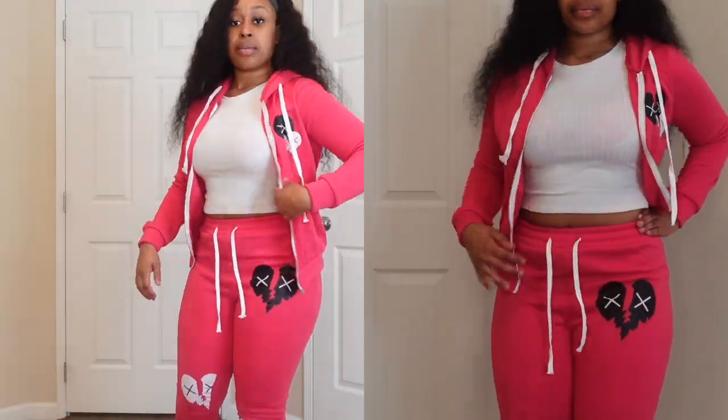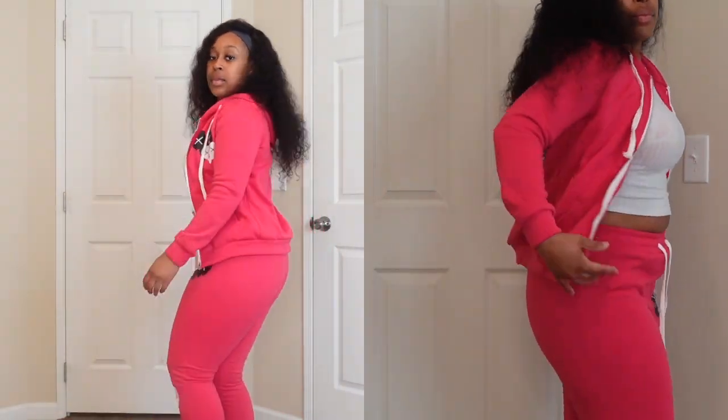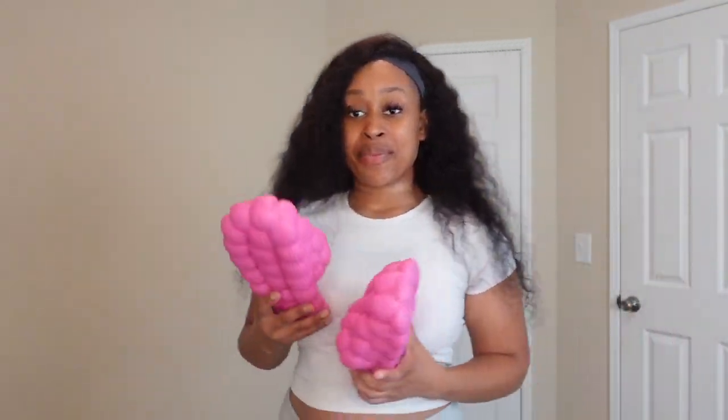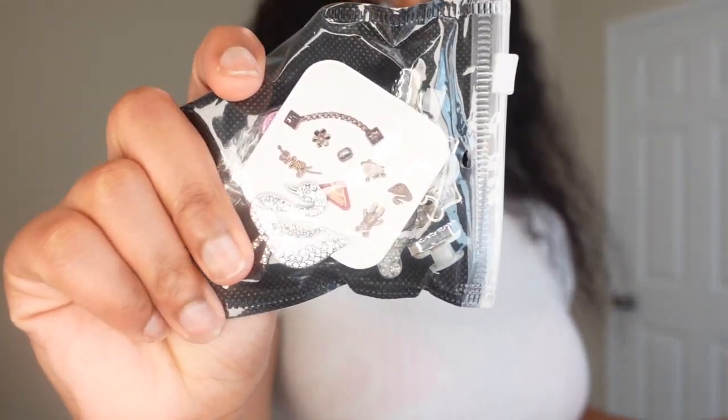Now I'm gonna show you guys the shoes. We have rose red — these are the bubble slides, the ones that are very popular right now. From Blushmark, they come with jewelry that you can put on the slides to dress them up. I'm not gonna do all that right now, I'll do that a little later.